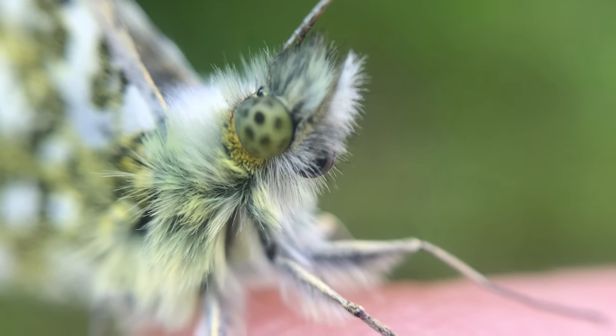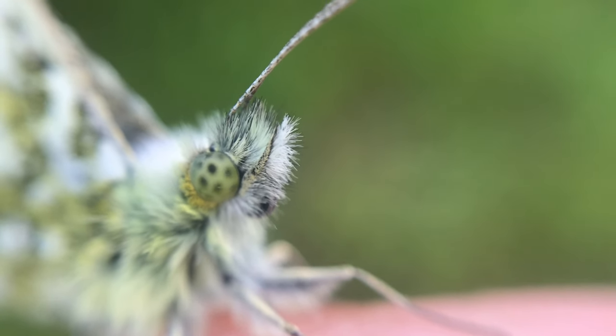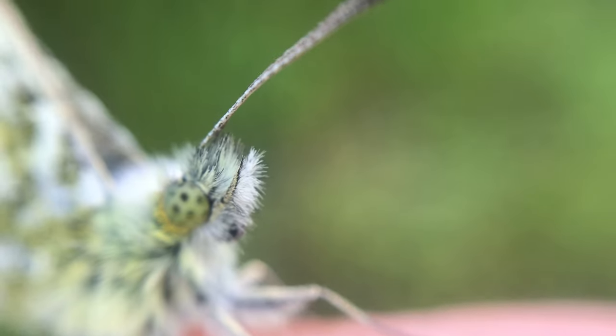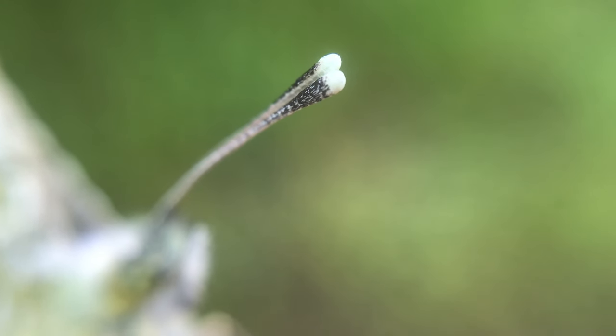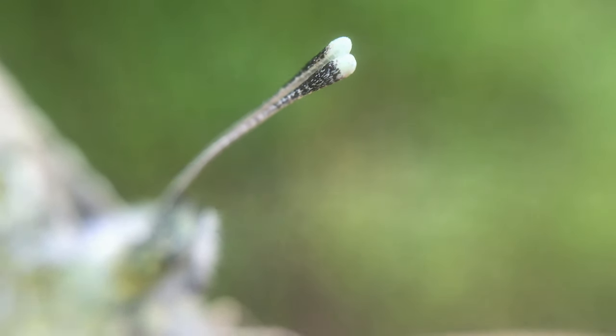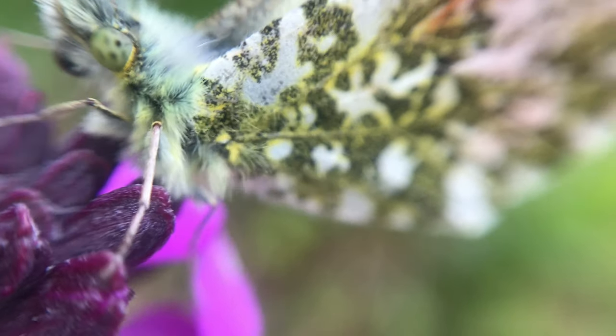I think they like garlic mustard, if I'm not mistaken, as a host food plant, with some other native plants as well. But they're really beautiful butterflies and I had to take this opportunity to show you it. So I hope you enjoy it. I'll catch up soon.